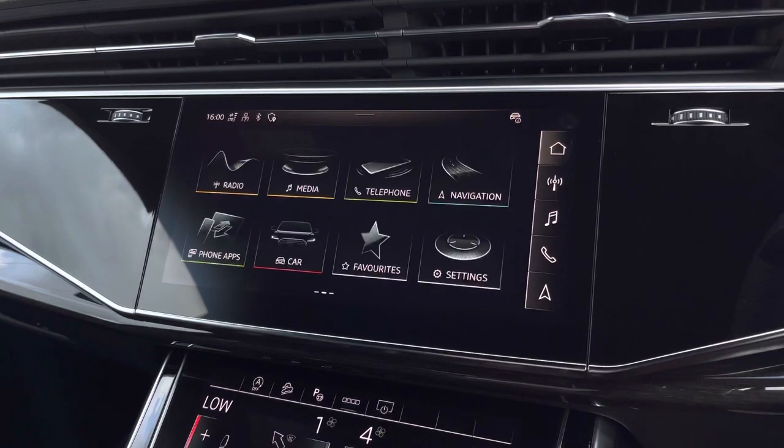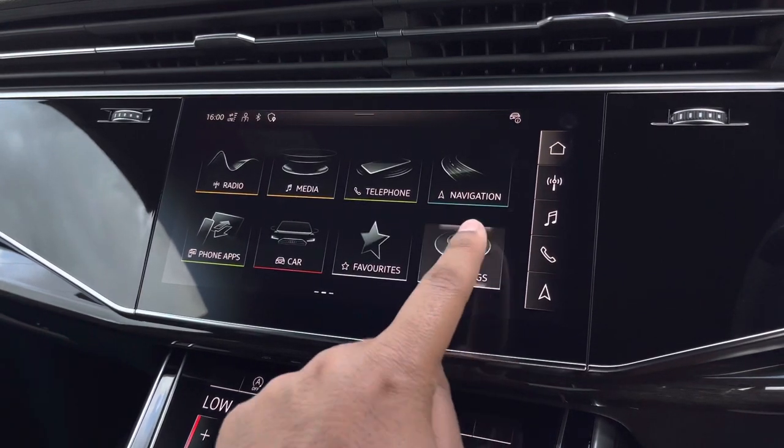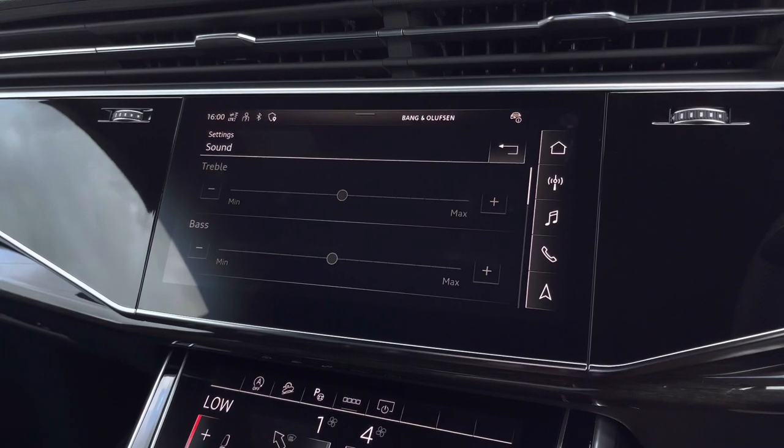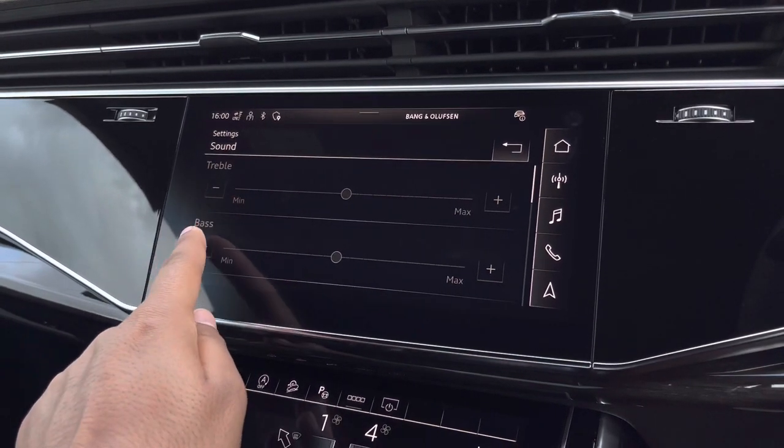There's also the Bang & Olufsen sound system, which can be tailored to your liking. Going into settings and sound, you can adjust the treble and bass so you can hear media in full clarity.